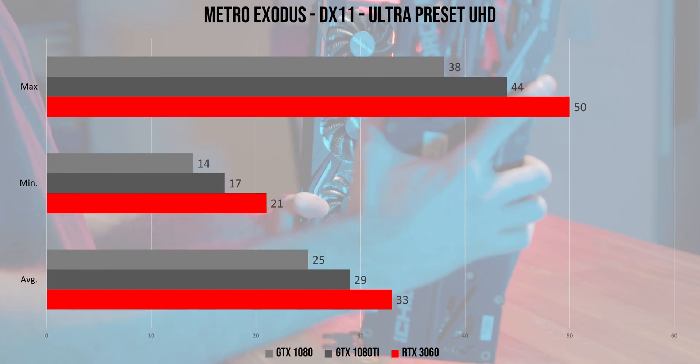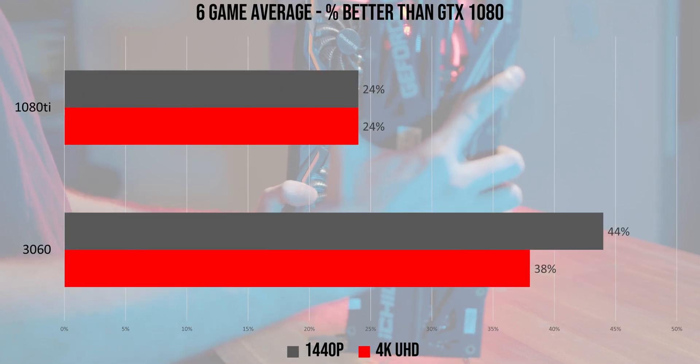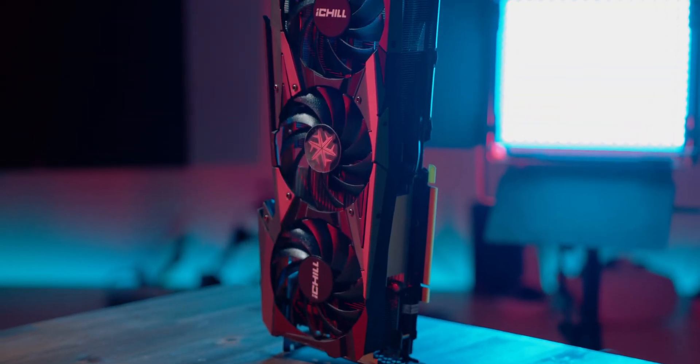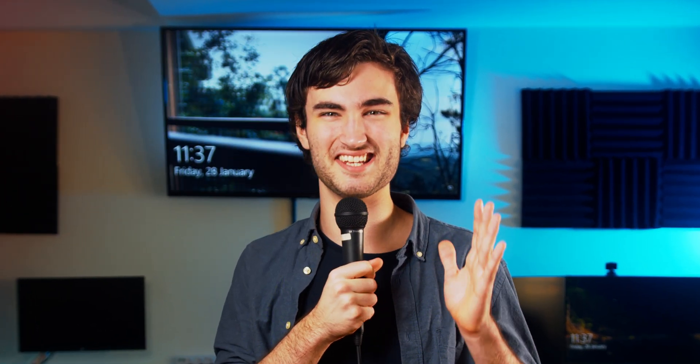Now watch as you click off this video because you think you've gotten what you've come for. There's even a 6-game average so you can quickly and easily see which card performs the best. But what if I told you that there was more to this story? There's a graph I haven't shown you yet, and this graph seals the fate of both the GTX 1080 Ti and GTX 1080.